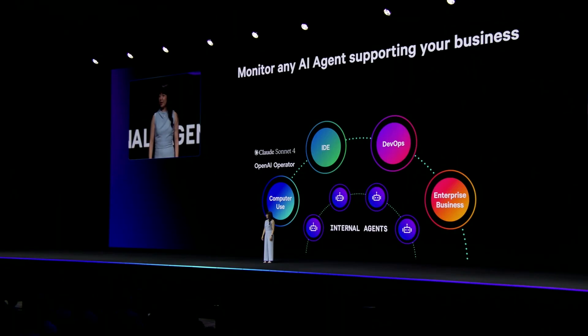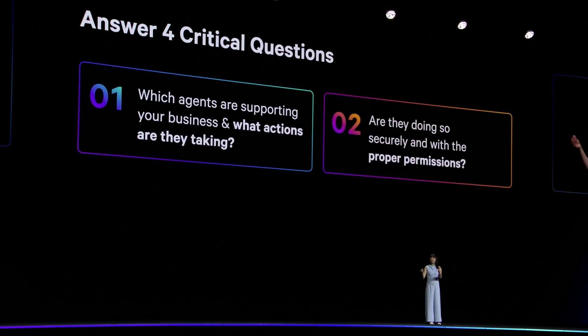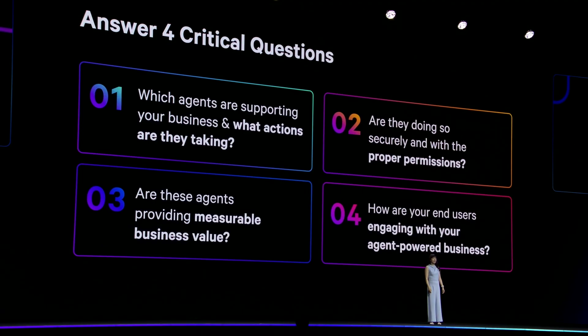With AI Agents Console, you can now monitor the behavior and interactions of any AI agent that's a part of your enterprise stack — whether that's a computer-use agent like OpenAI's Operator, IDE agent like Cursor, DevOps agent like GitHub Copilot, or enterprise business agent like AgentForce, all in addition to your internally built agents. And with this visibility into both custom and external agents, Datadog helps you understand which agents are supporting your business and what actions they are executing — are they doing so securely and with the proper permissions, do they deliver measurable business value, and how are your end users engaging with your agent-powered business?